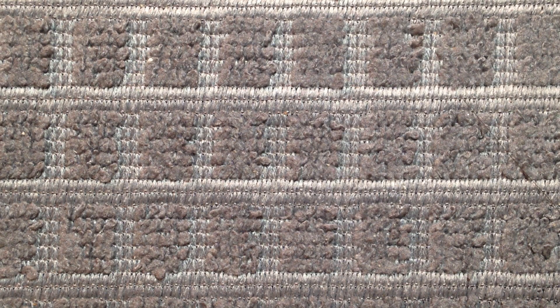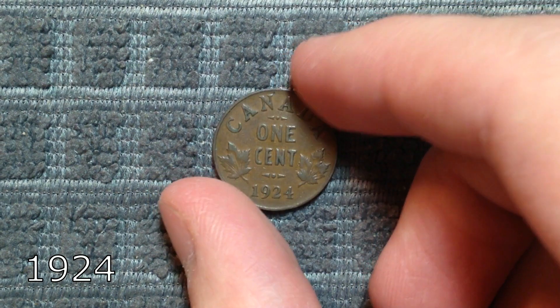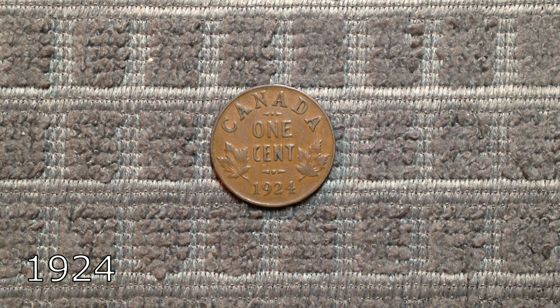Starting off at number 10 on this list is the 1924 penny. With a mintage of only 1.5 million, this coin is certainly a key date. It can sell for about $20 in just VF condition.